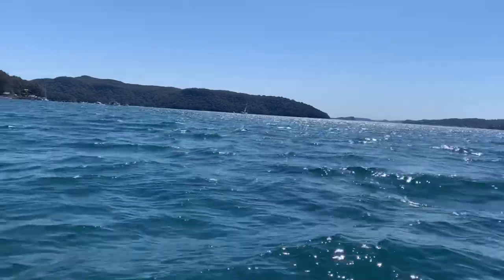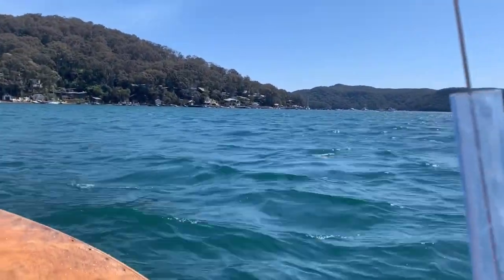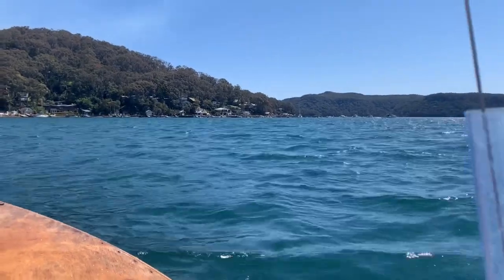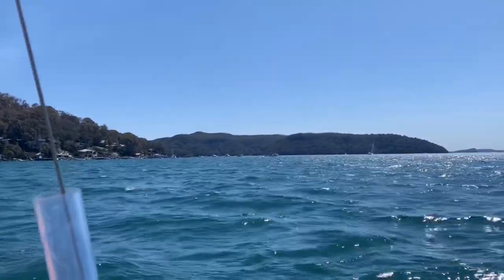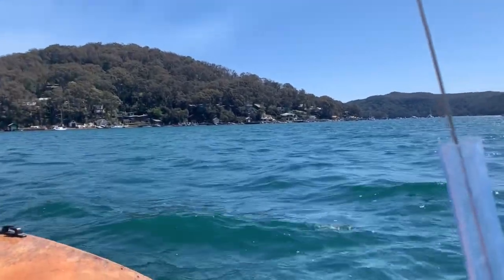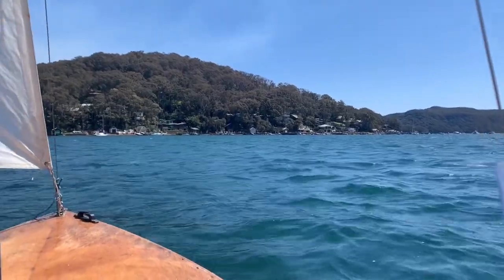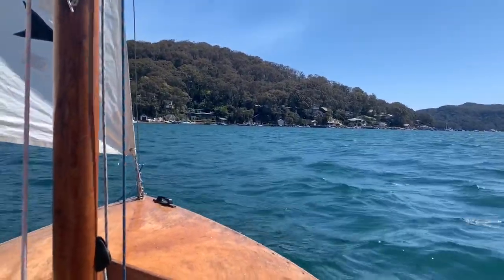I don't know if you can see that chop — it's hard working to windward to get anywhere today. I might only be going into Towler's Bay just over there for some lunch and some fishing, because I'm just going backwards and forwards between Scotland Island and the marina behind me.